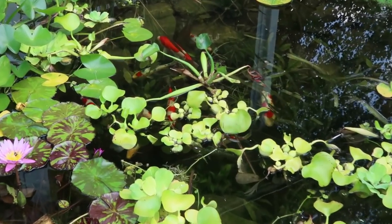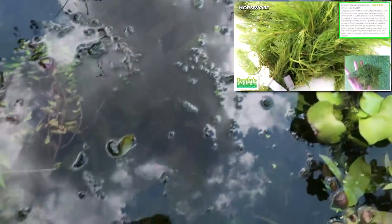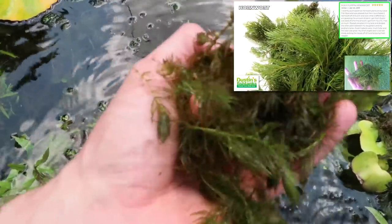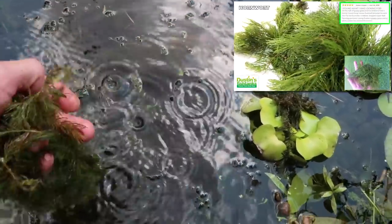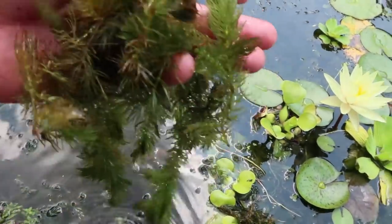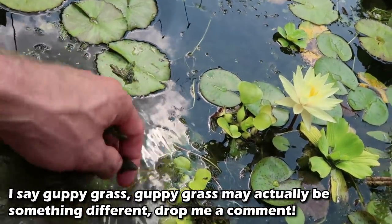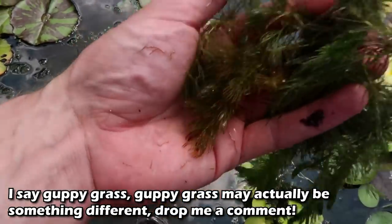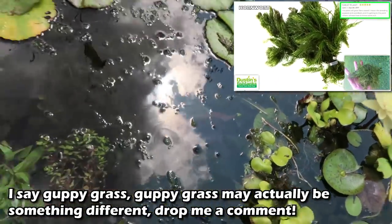This man is hornwort. This stuff grows in Siberia — it is burly. This is what I would really want to send you home with because it's got big oxygenating properties and grows like crazy. It's also known as guppy grass. It might kind of flake out on you a little bit — you can see how it's breaking off there — but it grows back so fast. Definitely want to do that.